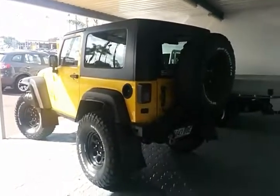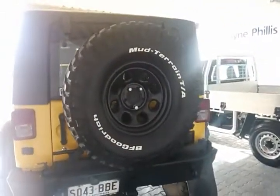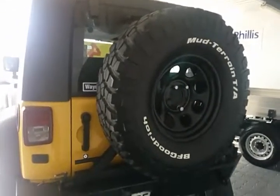Full view there of the side of the vehicle. You'll notice right at the back as well it does have a fifth 36 inch spare tire. It's also fitted with a heavy duty tow bar with a flat pin plug.